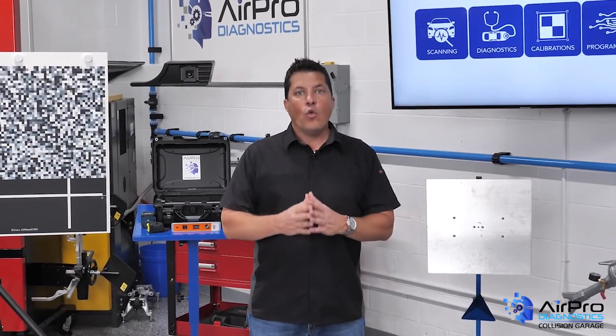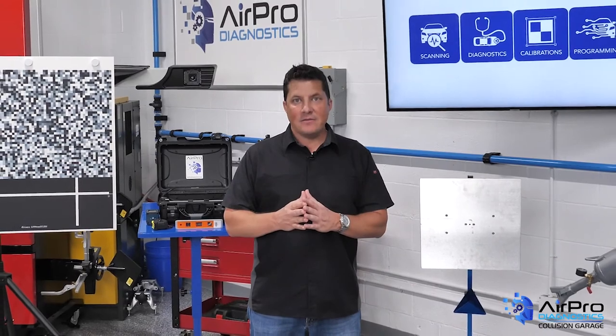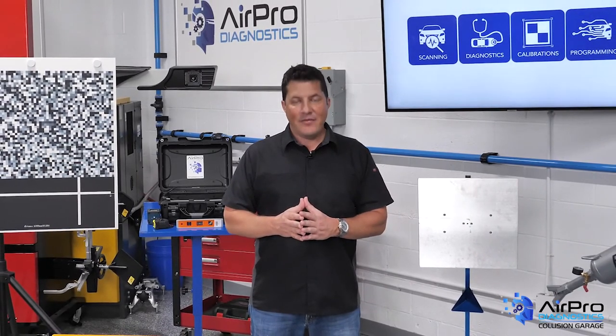In our next video, we're going to talk about finish contamination and defects. I'm Jason Stahl, thanks for watching.